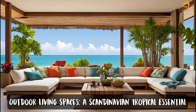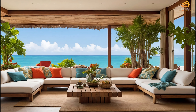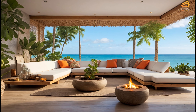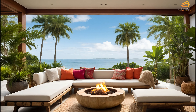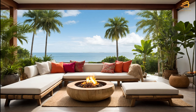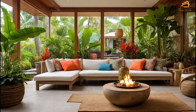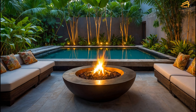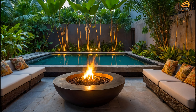Outdoor living spaces: a Scandinavian tropical essential. Outdoor living is an essential part of Scandinavian tropical homes. Whether it's a patio, terrace, or garden, these spaces are designed to extend the living area into the natural environment. Using sustainable materials like bamboo or recycled wood for outdoor furniture enhances the eco-friendly ethos of the home. Adding autumn decor to these outdoor areas — such as lanterns, fire pits, or cozy blankets — allows you to enjoy the cooler temperatures while maintaining the minimalist aesthetic. The blend of outdoor and indoor living spaces fosters a deeper connection with nature, providing a sanctuary for relaxation and entertaining.